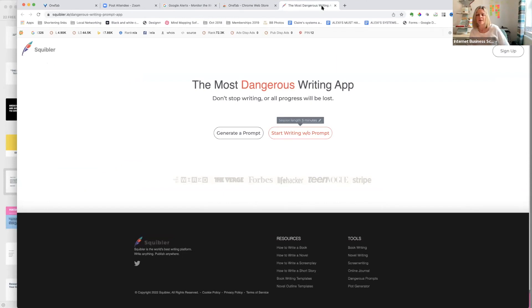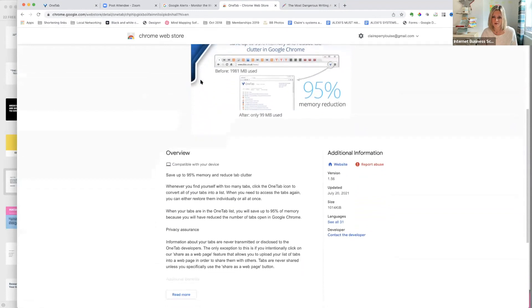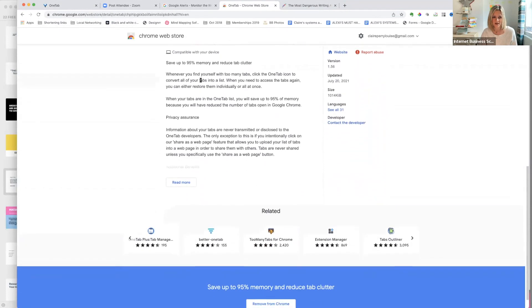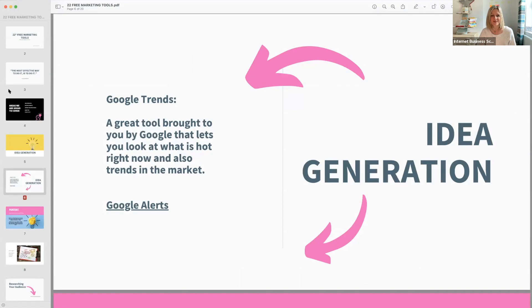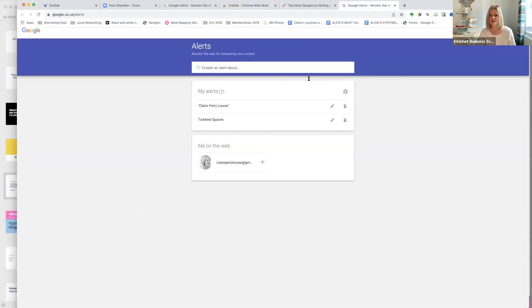You can also share those tabs with other people. Another bonus: Squibbler.io — this keeps you writing; if you stop writing you lose everything you've written. One Tab is free — just google 'One Tab' and it comes straight up. It's in the Chrome Web Store. I don't know if there are others but it's really really good.